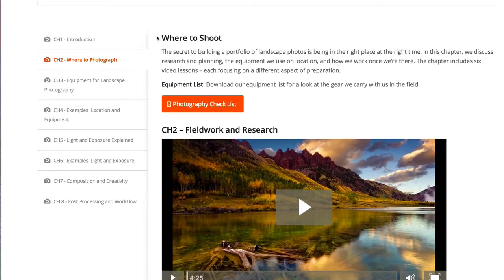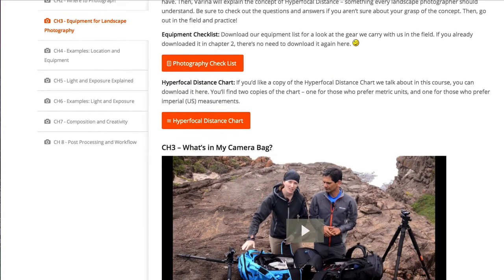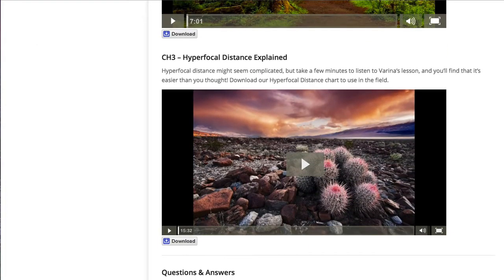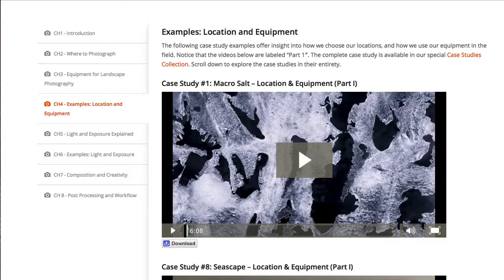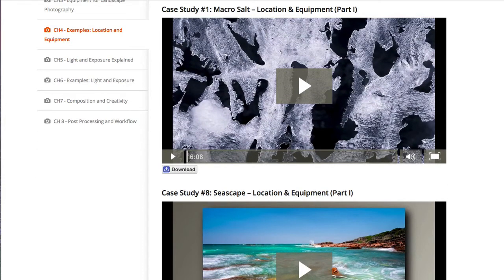Module 3 delves deeper into equipment choices before sharing some great tips on getting the most out of the equipment you've got. Importantly, this module also contains a terrific practical presentation of hyperfocal distance, why it's so critical to your results, and how to easily control it in the field. If you're not familiar with hyperfocal distance, this presentation alone will dramatically improve your results. Module 4 is comprised of two case study videos that perfectly illustrate how Jay and Verena choose a location and how they use their equipment in the field, reinforcing what you've learned up to this point.